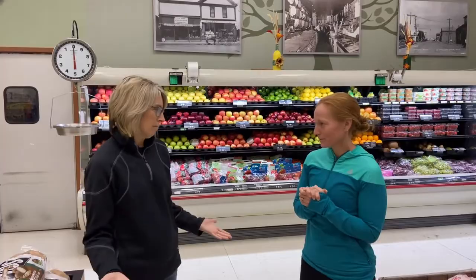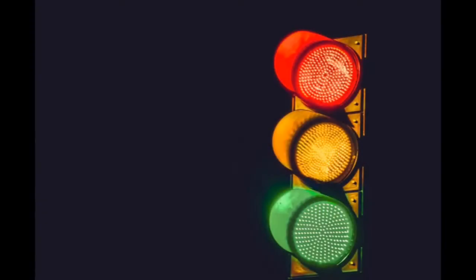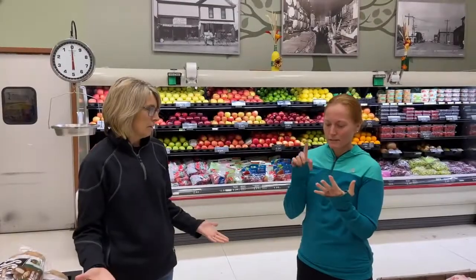One of the ways that we teach them is through traffic light eating. What do you know about a traffic light? Traffic light: green, yellow, red.